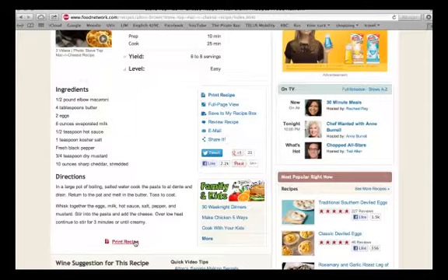There are ingredients, directions, and you can print the recipe. You can also share the recipe, email it, review it, or save it to your recipe box, which is online, so you can save as many recipes there as you want and go back and find them whenever you need to.